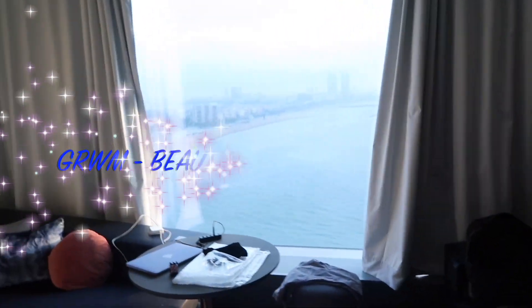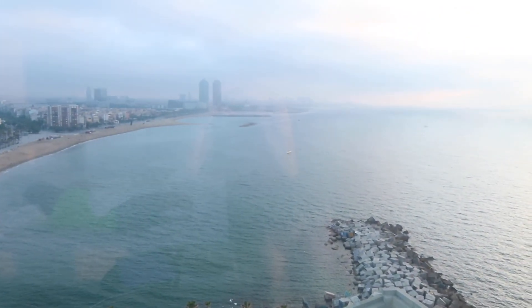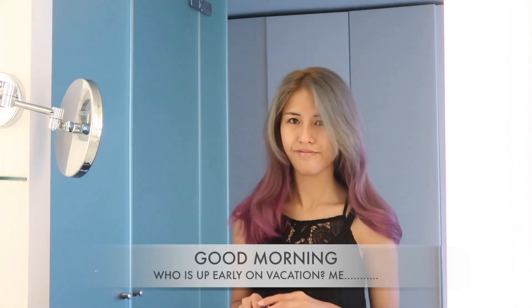Good morning everyone! If anyone is from Spain, good morning! I want to share with you guys this beautiful view that I had when I was staying in the W hotel in Barcelona. Such an awesome view, right? So let's get ready with me.